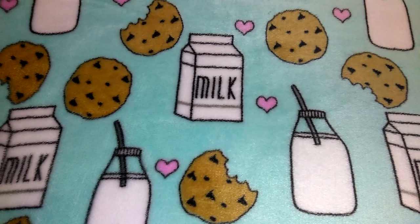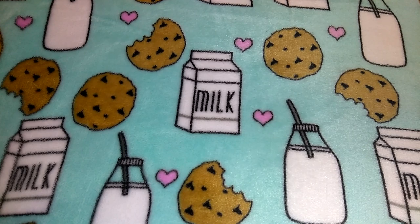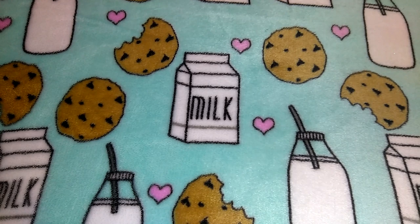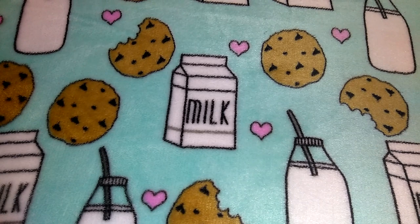Hey guys, this is going to be a Dollar Tree and Walmart haul. I'm going to do all the Dollar Tree stuff first and then move into the Walmart stuff. Before I get started, if you're not subscribed to my channel you can go ahead and do that now. I know I haven't been uploading a lot, and especially now with my disability I've been MIA.